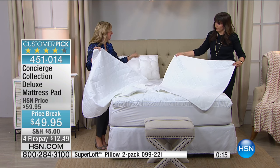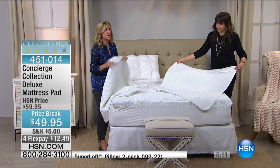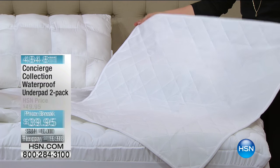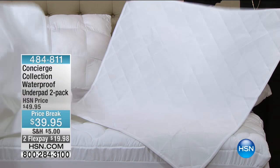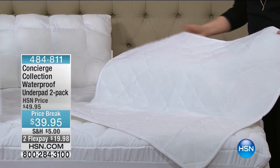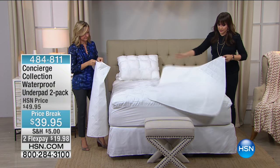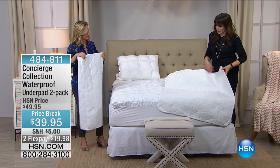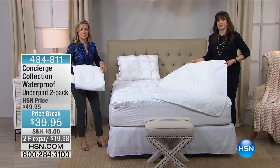They're not like that inexpensive one I showed you — these are really soft and have a little bit of fill. Maybe you won't have to change all the sheets — you can put this on top of the sheets and maybe tuck it in. Also, because it is waterproof, I'm even thinking of this for tabletop underneath the tablecloth — and for new puppies.